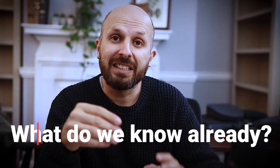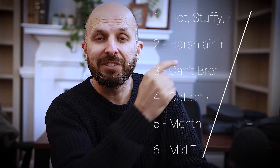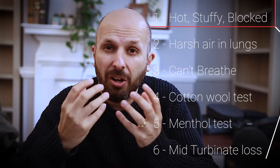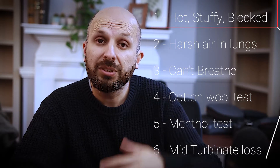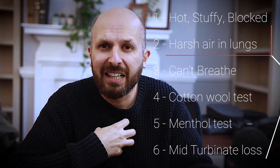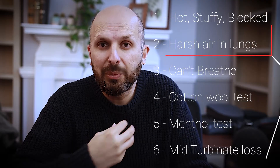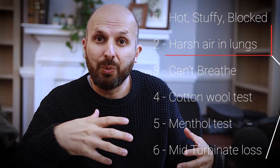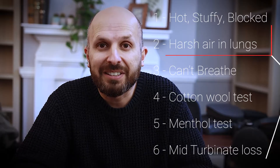So the first thing I did is looked at the number of things we already know about these patients. The first thing we know is that a lot of people feel hot, stuffy and blocked when they have empty nose syndrome. We also know that people with empty nose syndrome have cold, harsh air going into their lungs, and it's quite uncomfortable — a bit like going out into a cold breeze in the winter after being in a warm house. It sort of hurts slightly when it goes into your lungs.